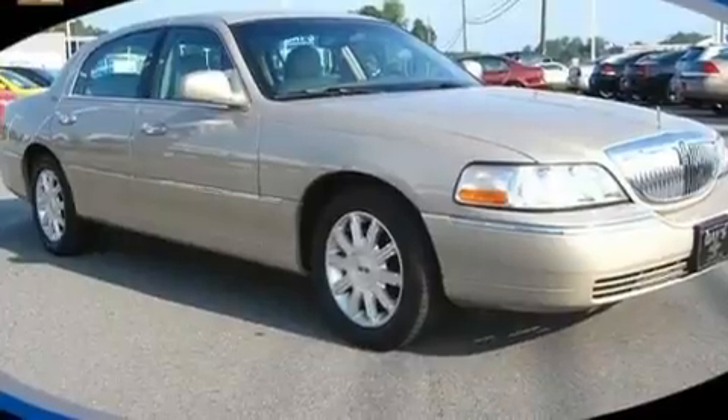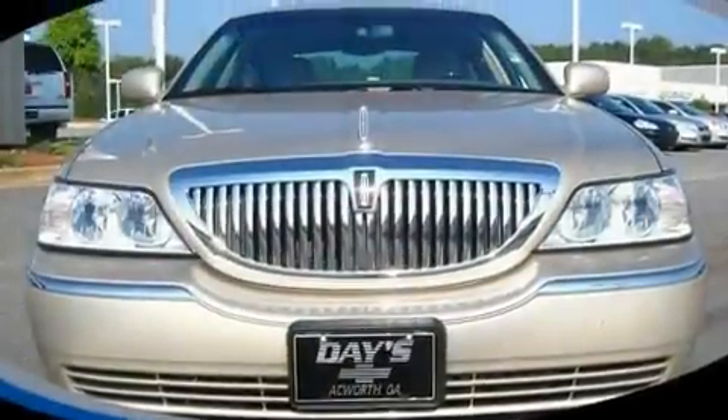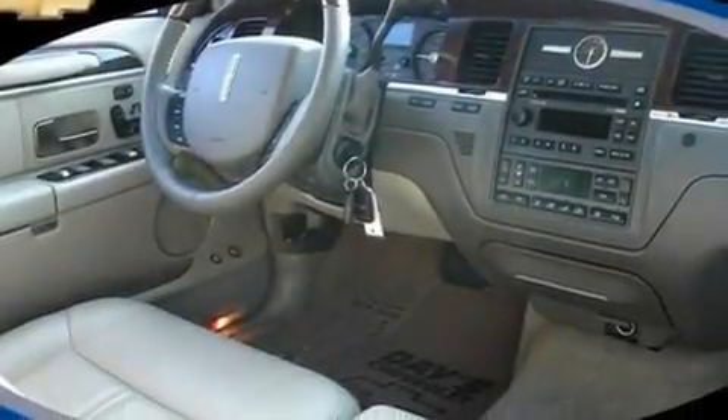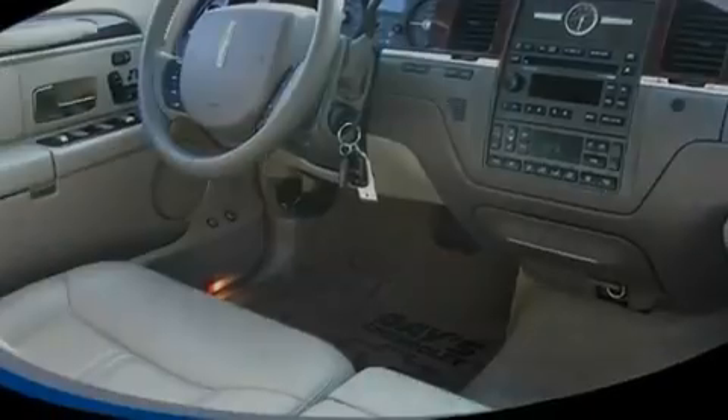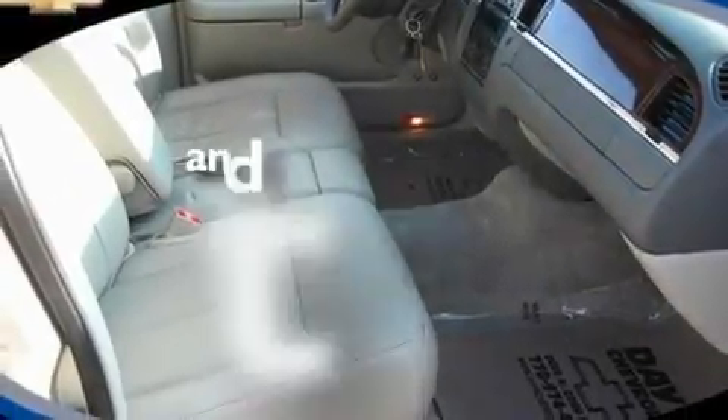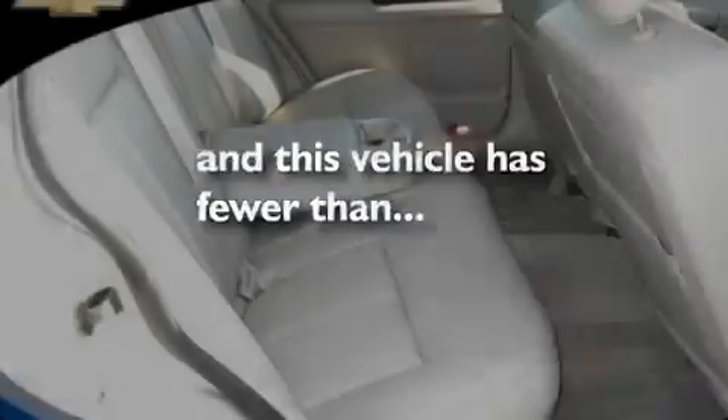Memory settings for the seat's positions so you can recall your favorite alignment with the push of one button. Cruise control, a premium sound system, a leather interior, a four-wheel independent suspension, aluminum wheels, a low tire pressure indicator, heated seats, and this vehicle has fewer than 25,000 miles on the odometer.